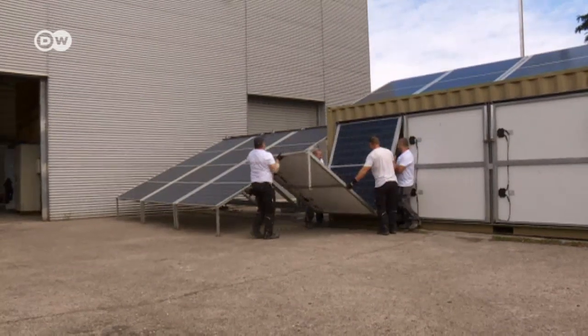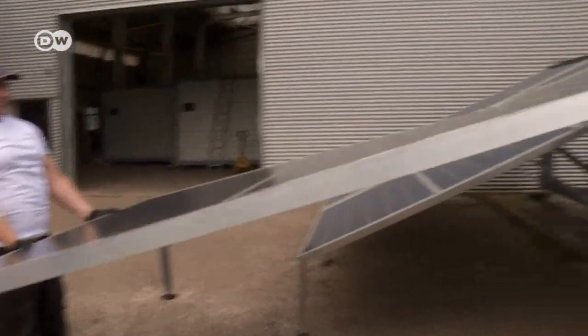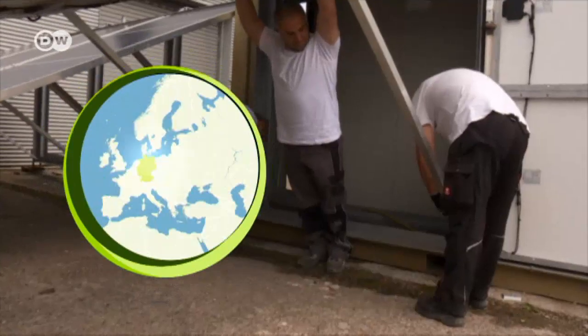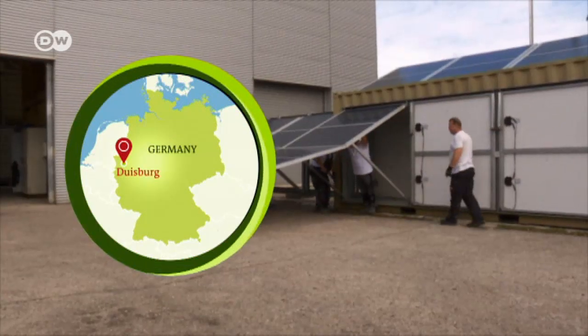At first glance, it looks like an ordinary shipping container. But with a few adjustments, it soon transforms into a mini power plant, energized purely by the sun. Once the crew of four has pulled out the panelled frames, the container is ready to connect to the power grid.